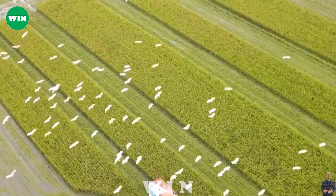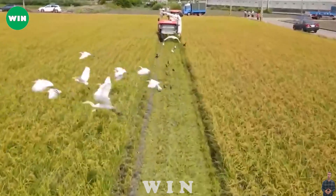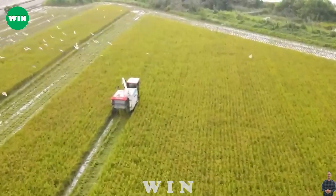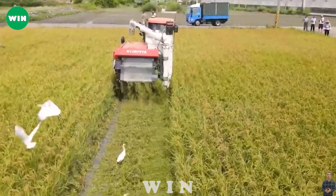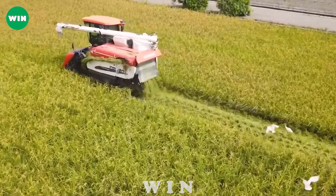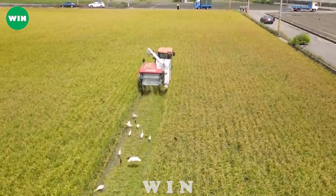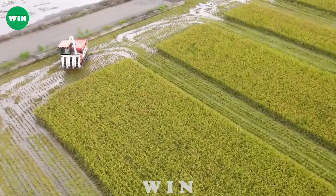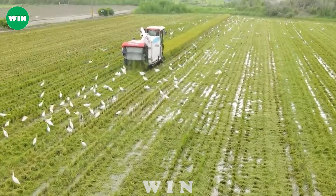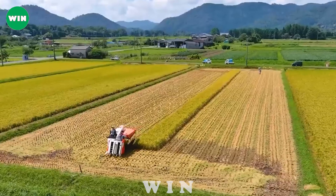Rice harvest mini harvesters have become essential for efficient and time-saving rice harvesting. Equipped with advanced technologies, the mini harvester performs the harvesting process accurately and efficiently. Thanks to its light structure and smart design, the machine can move flexibly through rows of rice without harming the plants. The mini harvester also features an automatic harvesting system, reducing operator effort and ensuring efficient harvesting. In particular, the machine can also adjust the height of the blade to suit the height of the rice plant.